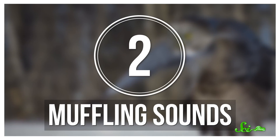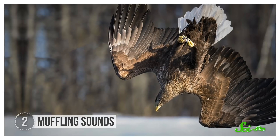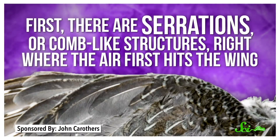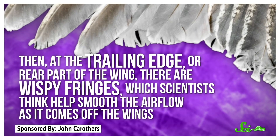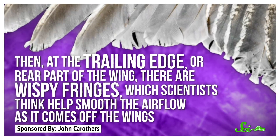Instead of creating sound, some feathers play an important role in dampening it. If you're a fairly large bird, flapping your wings or even just gliding can make a lot of noise, and if you're trying to hunt, that racket is not exactly helpful. Most raptors are usually such fast fliers that sound isn't necessarily an issue. But owls move much more slowly, so stealth is key. The secret to their near-silent hunting ability is three special feather features. First, there are serrations, or comb-like structures right where the air first hits the wing. These break up the air as it moves across the wing, reducing turbulence and overall noise. Then, at the trailing edge or rear part of the wing, there are wispy fringes, which scientists think help smooth the airflow as it comes off the wings.